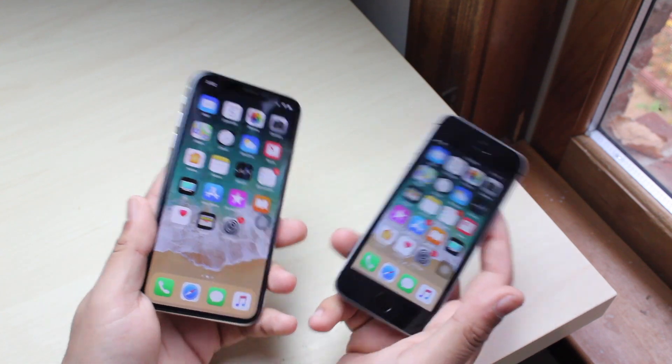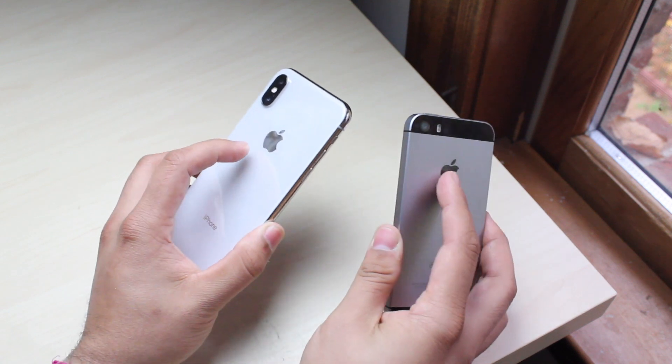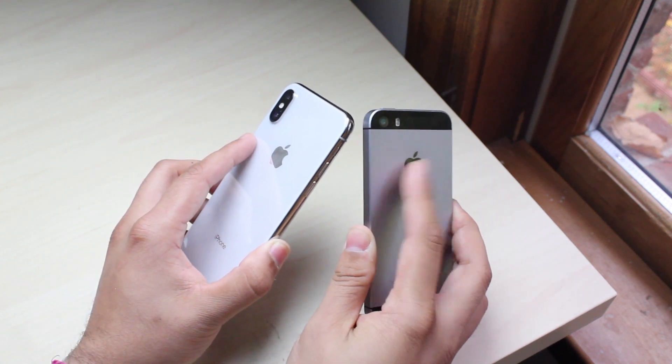The iPhone X has a 5.8-inch OLED screen and the iPhone SE has a 4-inch IPS panel, so you're gonna get better colors and better everything on the X. We're comparing apples to oranges here. Both phones have a 12-megapixel camera on the back.